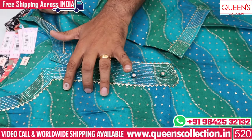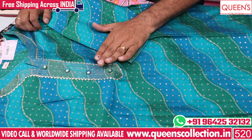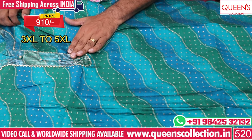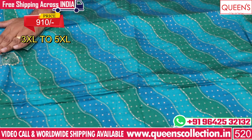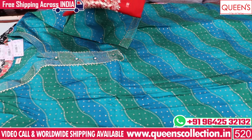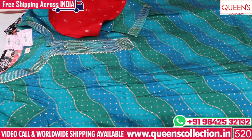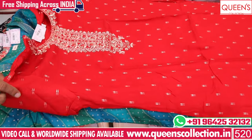It has blue color, green color, light blue — it looks very nice. It has a simple pattern. The range is 910. There are 3XL, 4XL, 5XL sizes. There are a variety in the front. You can use it for party wear and semi-party wear.